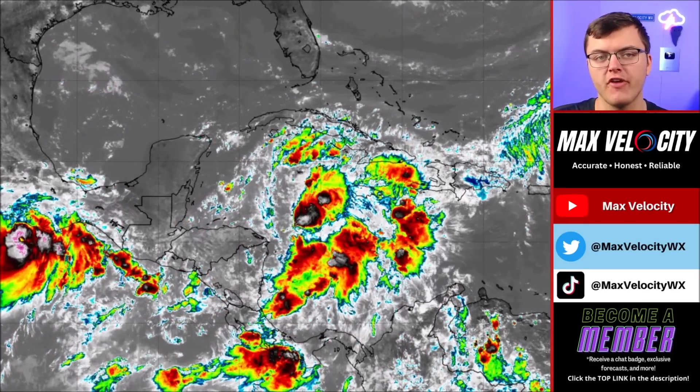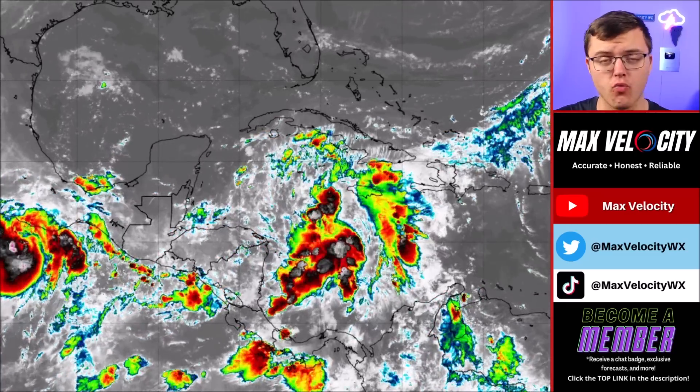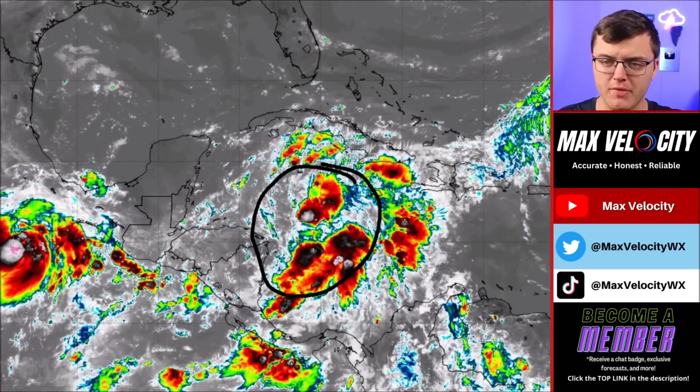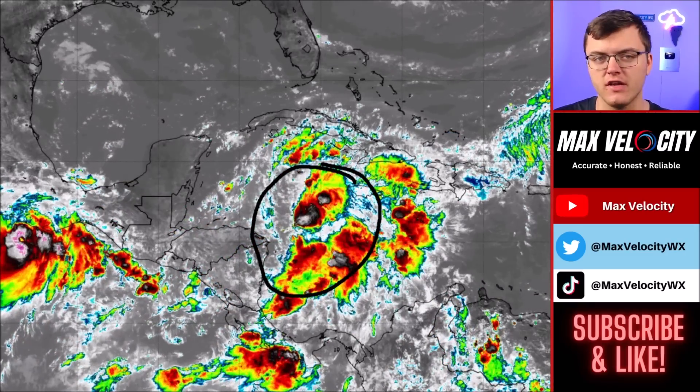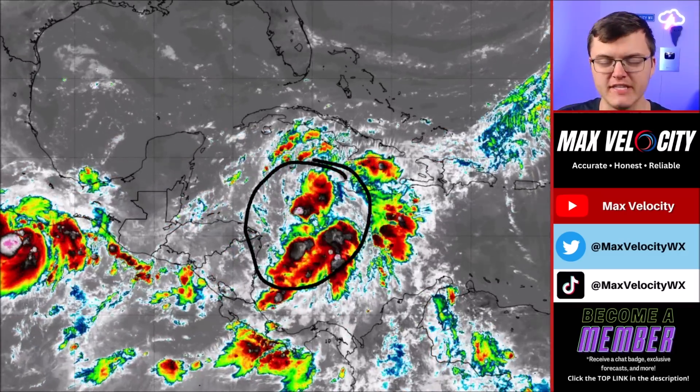We officially have Potential Tropical Cyclone 9, which is expected to become Tropical Storm Helene as we go into tonight or tomorrow. There are rapid developments that we are seeing right now in the infrared imagery. Notice this area of convection that is bubbling up across the Central and Western Caribbean, just east of the Yucatan Peninsula. We are starting to see a lot more thunderstorm activity, which does indicate we are beginning to see intensification. For right now, this is just a disorganized blob of garbage, which will eventually become a considerable hurricane — potentially even a major hurricane — as it goes towards the Gulf Coast of the United States this week.